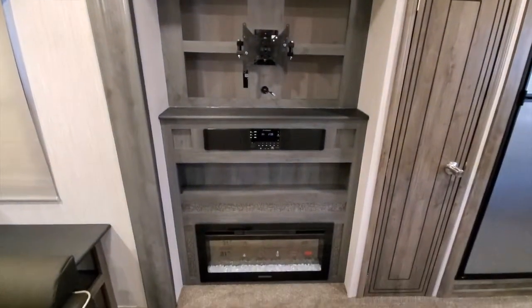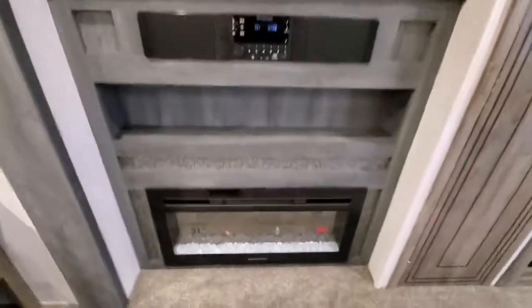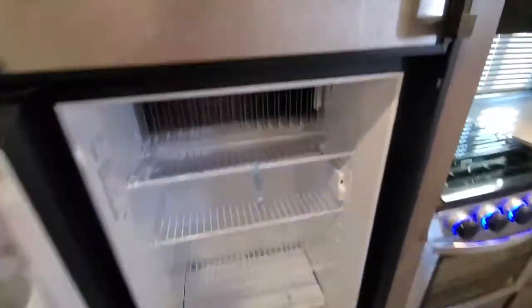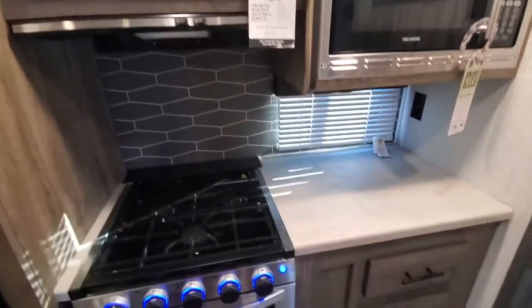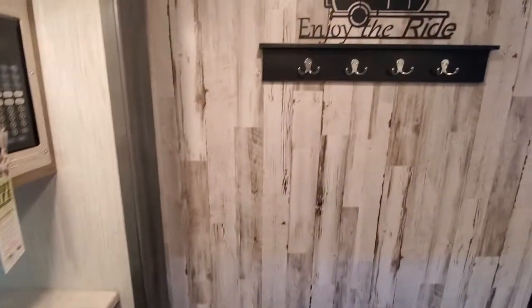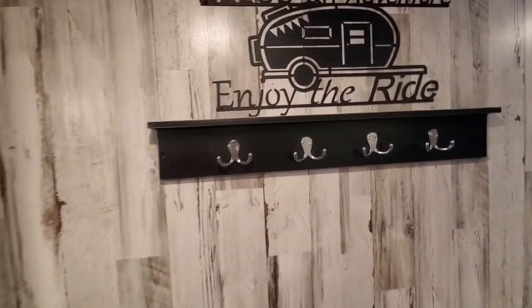Across from your theater seating you have your entertainment stand and fireplace. This one here has a big pantry. Next to that you have your fridge and freezer and your microwave. You've got more counter space with your stove and oven. It also has a neat little coat rack.